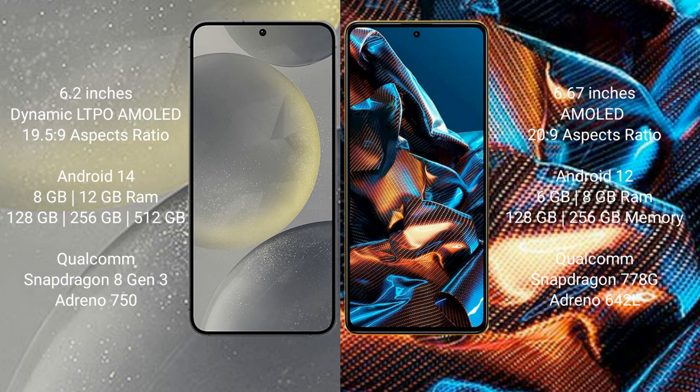Samsung Galaxy S24 comes with 8GB or 12GB RAM, and 128GB, 256GB, or 512GB internal storage, powered by a Qualcomm Snapdragon 8 Gen 3 processor with GPU Adreno 950.